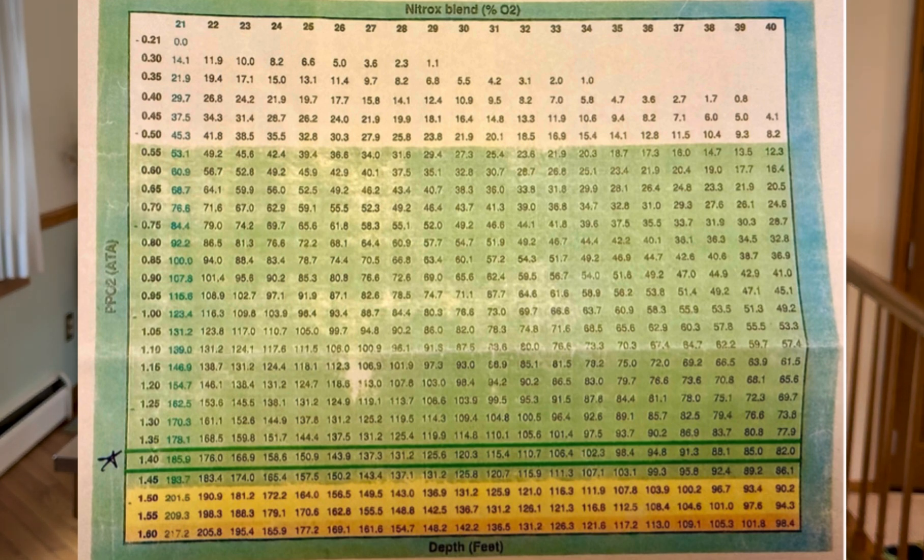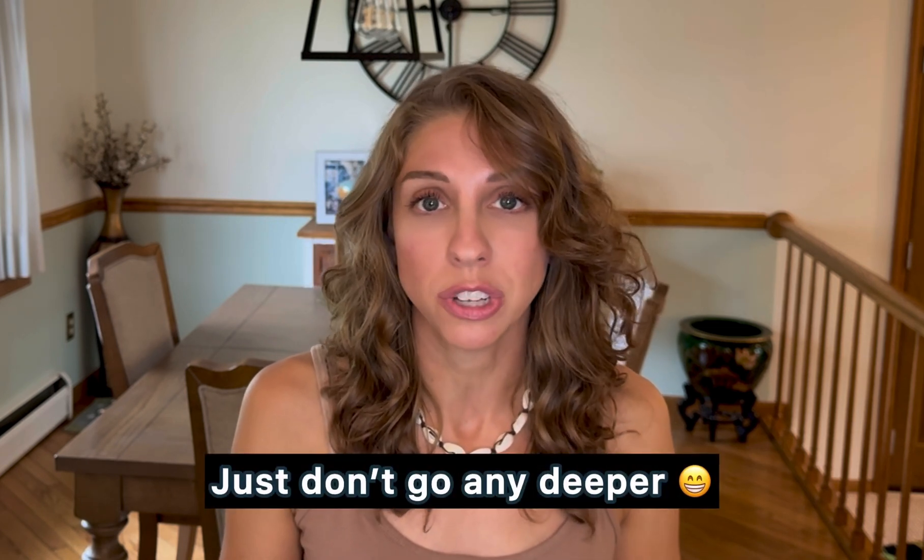For 32% oxygen, you follow it straight down to the 1.4 row and you see 110.7 feet — so the MOD is 111 feet. If you want to be on the safe side, you can use 110 feet. Do what makes you comfortable and set the alert on your dive computer. You might see a sea turtle at 100 feet and try to get it on camera with your GoPro and forget to look at your depth without an alarm set — that could be really bad. Make sure you have that dive computer set.